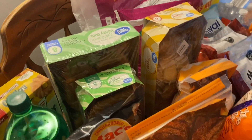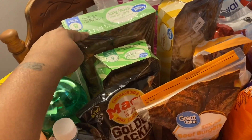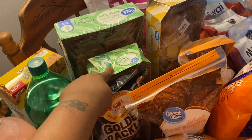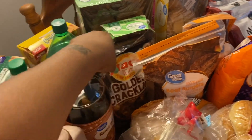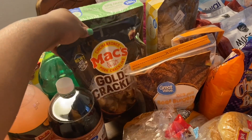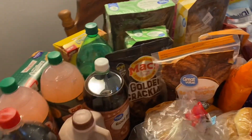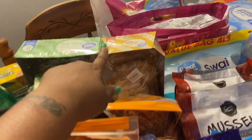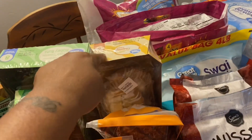I picked up some honey buns from Great Value and apple danishes from Great Value. I picked up some Mac's Golden Cracklings chicharrones — I like to snack on those. I also bought some cheese danishes from Great Value.